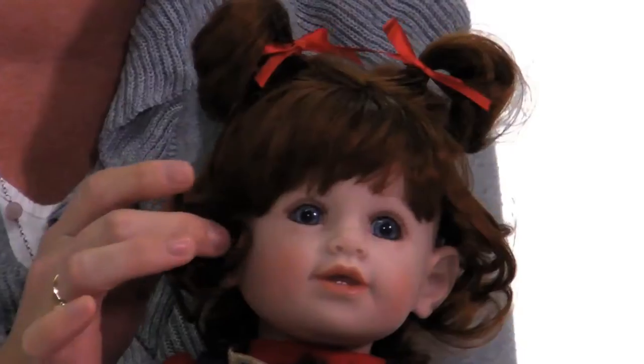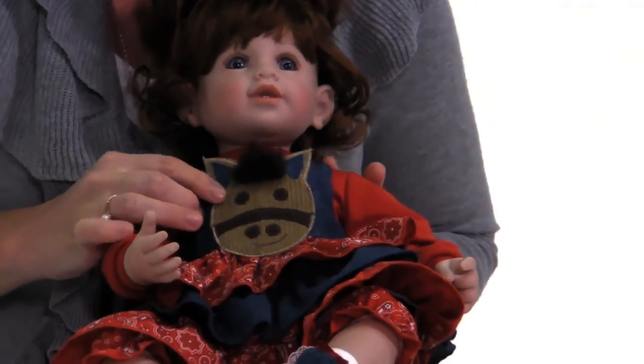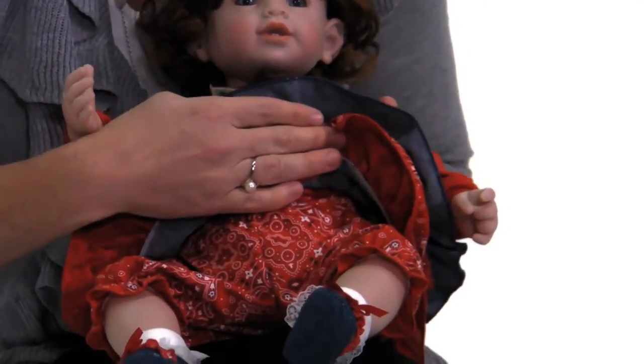She has these adorable little ringlet curls, just like your daughter's ringlets. She has the most precious little horse applique here with little hair, a bandana ruffle skirt, as well as matching pantaloons.